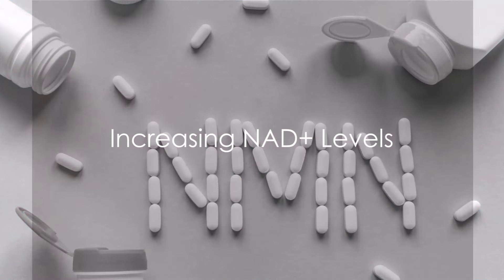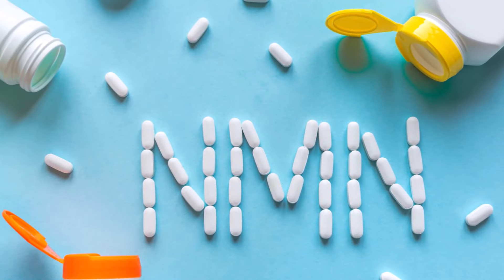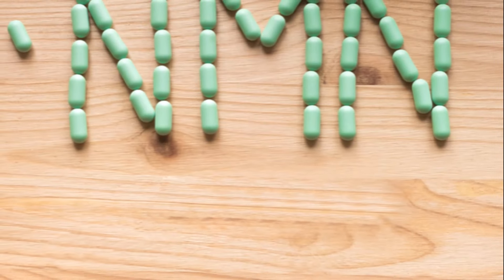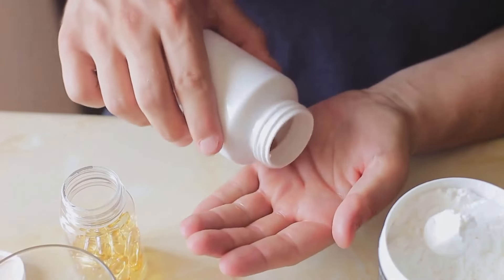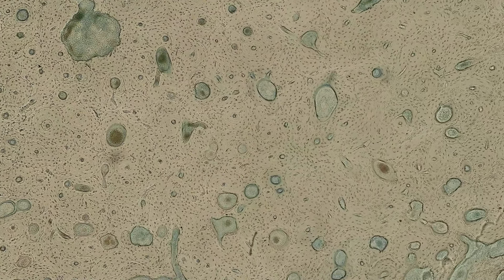So how do we pump up those lagging NAD+ reserves? First, a quick science lesson. There are two main precursors our bodies use to make NAD+: nicotinamide riboside, NR, and nicotinamide mononucleotide, NMN. Think of NR and NMN as the raw ingredients and NAD+ as the finished product. Taking NR or NMN as supplements gives our cells more raw material to manufacture fresh new NAD+, and that equals better cellular function across the board.